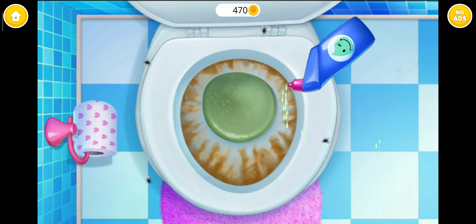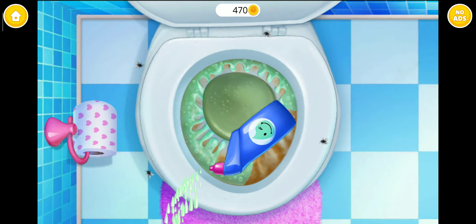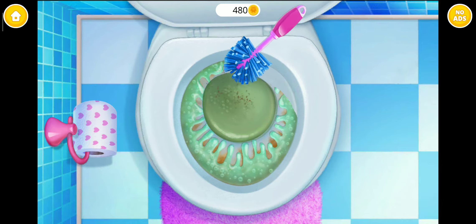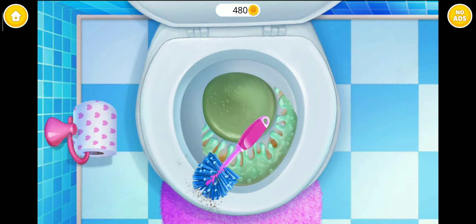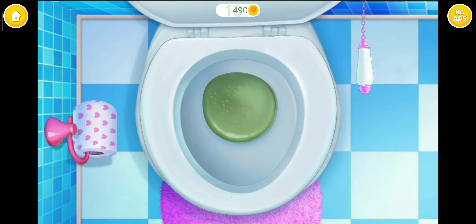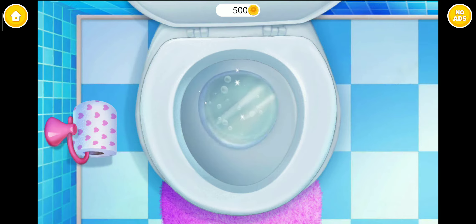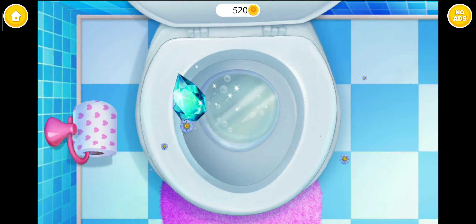Apply some toilet cleaners! Good job! Now scrub it! Brush it! So clean! Yay! It's spotless! You are my best little helper!